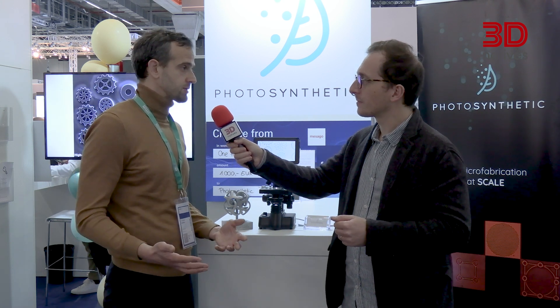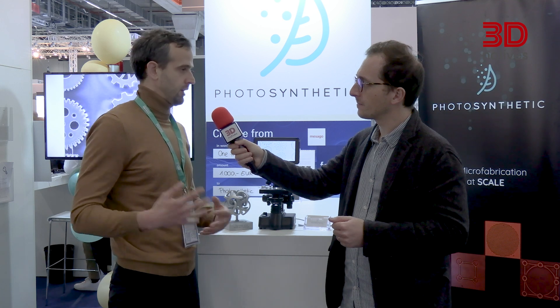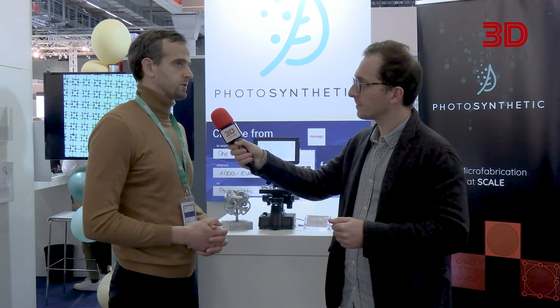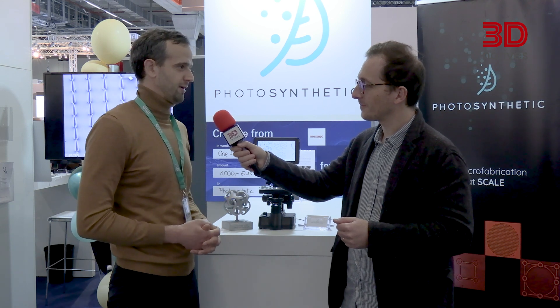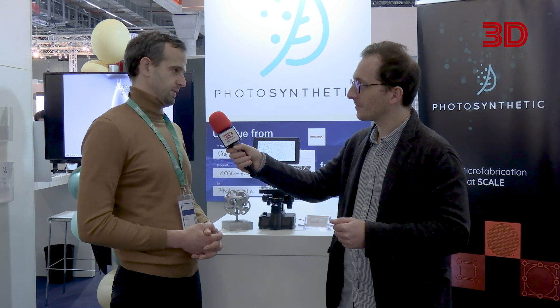What do you expect from Formnext and where do you see Photosynthetic in a few years? From Formnext, we hope to find future users and use cases, understand their requirements, and understand the markets. In the future, two years from now we want to have our machine in every large university in the Netherlands, then expand to European research centers, and a few years later be used by industry.